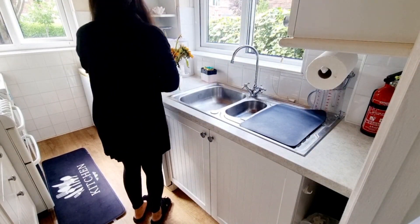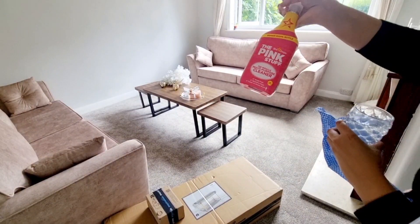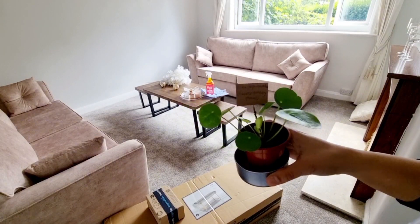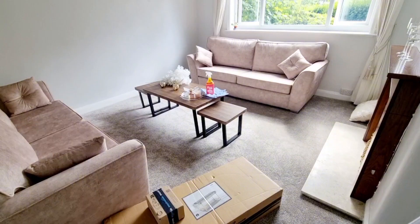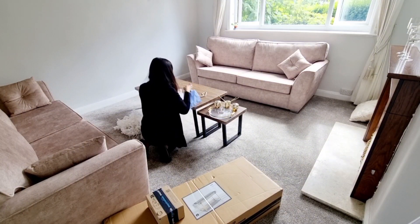Recently I came across a new method that I've been trying out — a weekly cleaning schedule where you tackle one household cleaning task a day for 30 to 40 minutes. It depends on your house size and how quickly you clean, but I always keep myself a time limit.